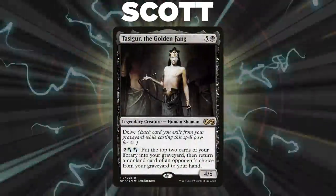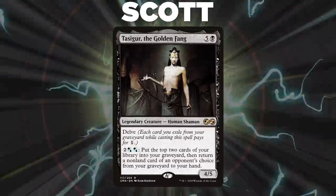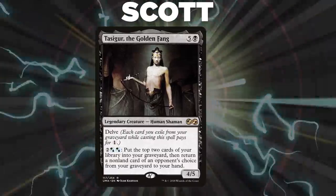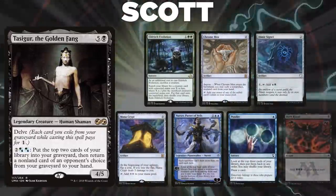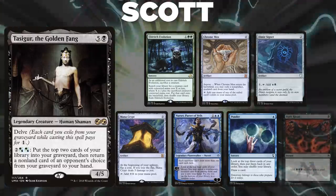Finally, we have Scott, piloting Tasigur, the Golden Fang. This version of Tasigur seeks to use Polymorph and a Tidespout Tyrant for an infinite combo win. Scott's opening hand contains an Eldritch Evolution, Chrome Mox, Dimir Signet, Mana Crypt, Narset Parter of Veils, and a Ponder.